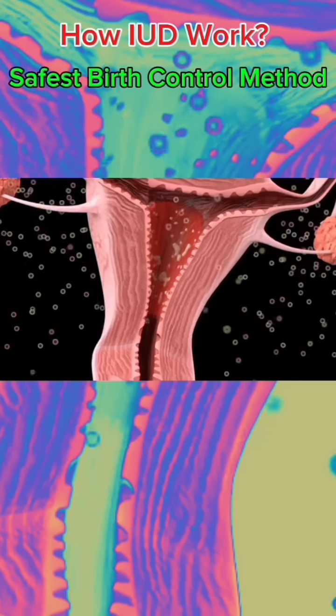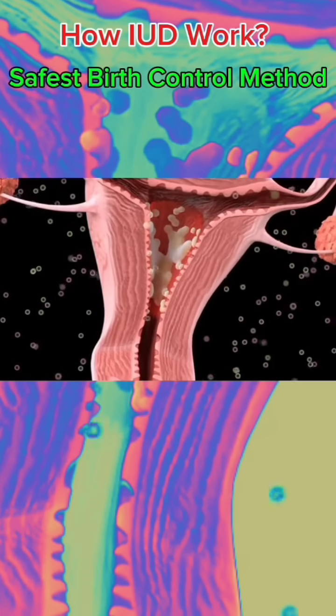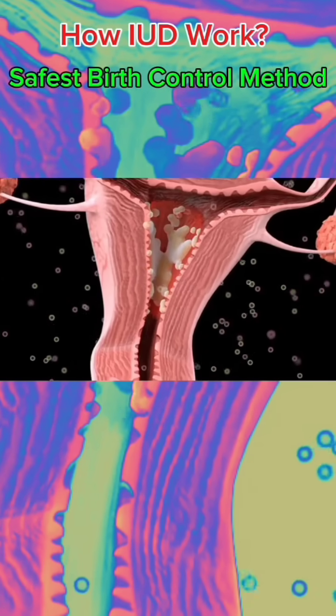There are two types of intrauterine devices: hormonal intrauterine devices and copper intrauterine devices. Hormonal intrauterine devices can thicken the mucus in the cervix to prevent sperm from reaching the egg. At the same time, they can also thin the endometrium, making it more difficult for the egg to attach to the uterus.